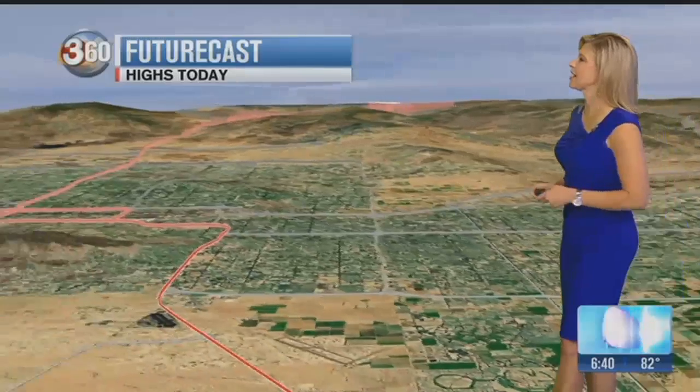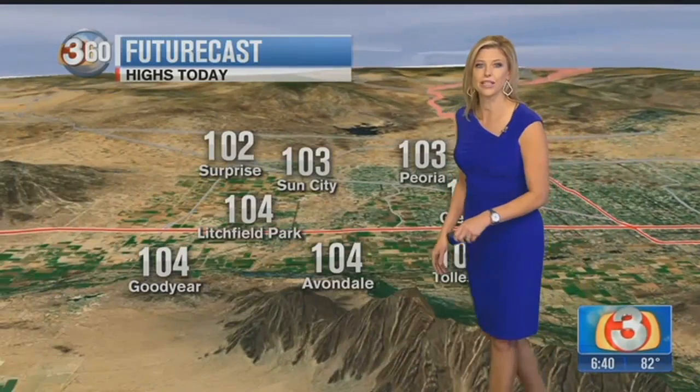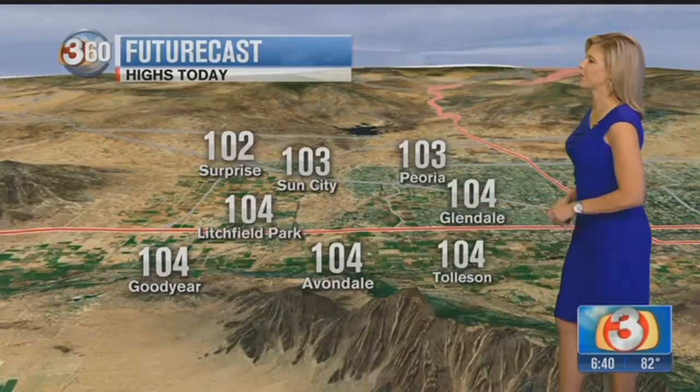102 today in Gilbert, 103 your high in Mesa, about 103 for Scottsdale, Chandler, and Tempe as well. 102 today in downtown Phoenix and the West Valley, 102 for Surprise, and about 104 today in Glendale. There's a slight chance — about a 10% chance — this evening for a storm in the valley. Then 107 and dry tomorrow, dry and a little bit on the hot side as we head toward the weekend.